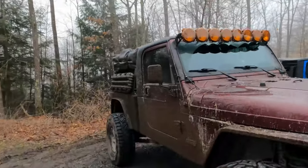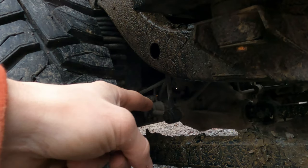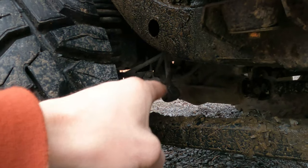Let me show you what's loose — that bolt right there. Every time I go up and down or there's stress on it, especially during articulation, it clicks inside there. It's just binding. I just need to tighten that bolt down.